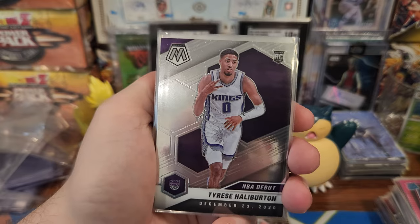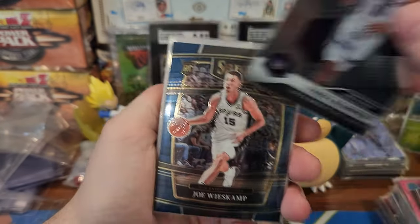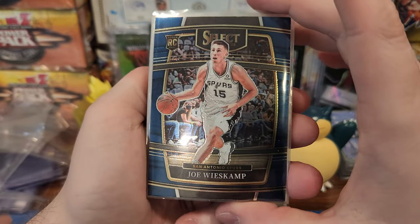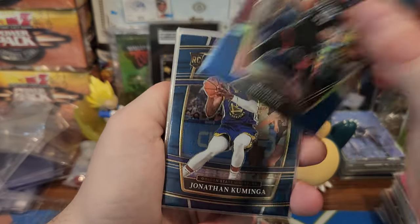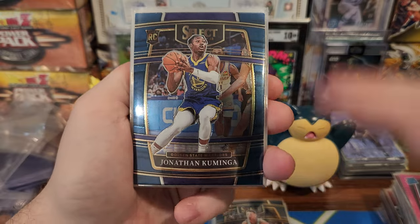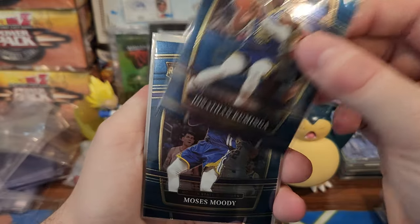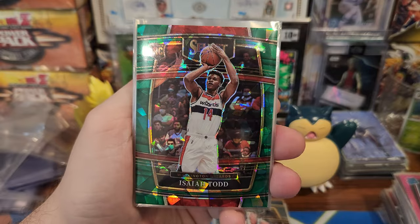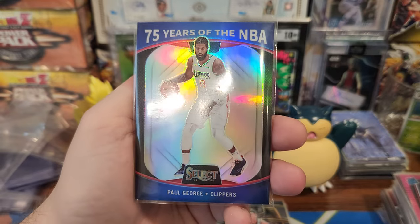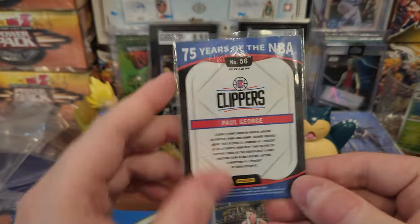Heat's always cheap — dollar a team — so I buy them in breaks usually. Basketball I just go for the cheap teams because my teams are too expensive. Tyrese Halliburton, because Luka plays on the Mavericks. Spurs aren't too expensive. Rockets — they're not too expensive for Texas teams. Kaminga. Location-wise, closer to the Mavericks. The Wizard spot was like a dollar. 75 years of the NBA — Paul George. PG.